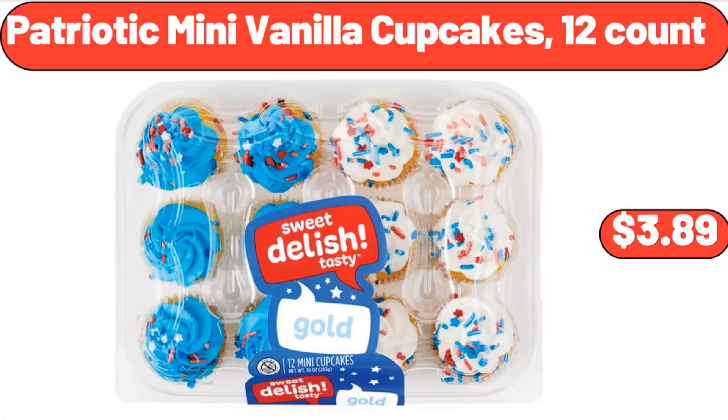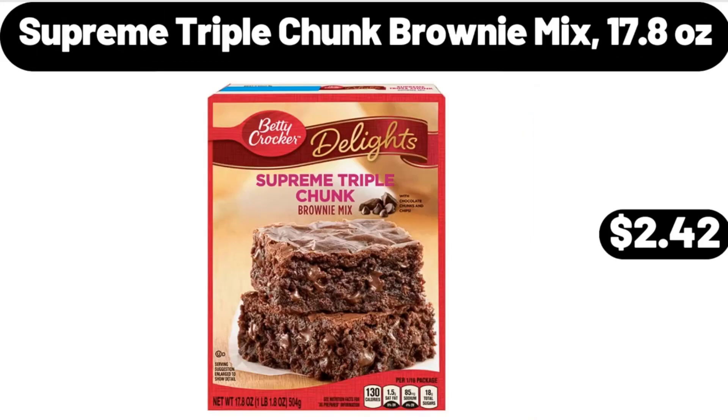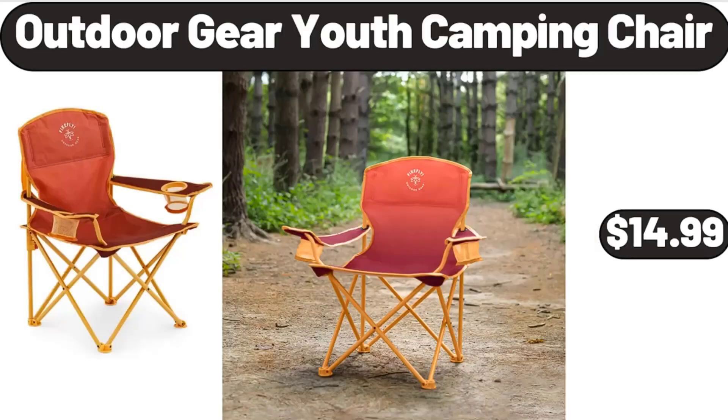Patriotic mini vanilla cupcakes $3.99, fresh ground bison 16 oz $7.99, supreme triple chunk brownie mix 17.8 oz $2.42. Lovin' Fresh plain English muffins $1.19, outdoor gear youth camping chair $14.99.